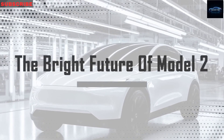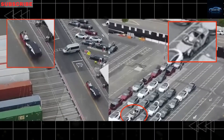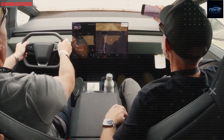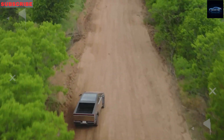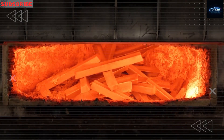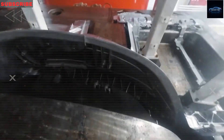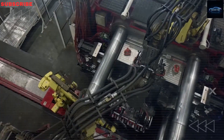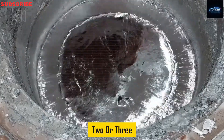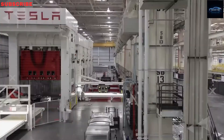The Tesla Model 2 is made with one big goal: to last. Unlike regular vehicles that are made from more than 300 different body parts welded together, the Model 2 uses a new method called giga-casting. This process molds the front and back sections of the car from huge solid aluminum pieces using 6,000-tonne giga-press machines. By cutting the number of parts down to just a few big cast pieces, Tesla removes over 70% of the usual weak points found in standard car frames.